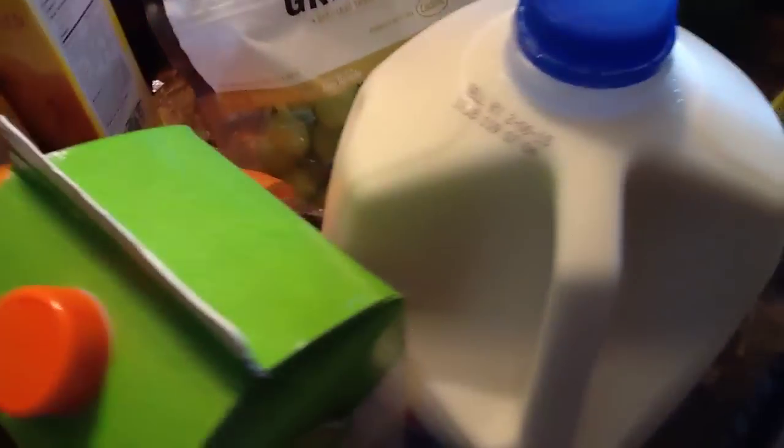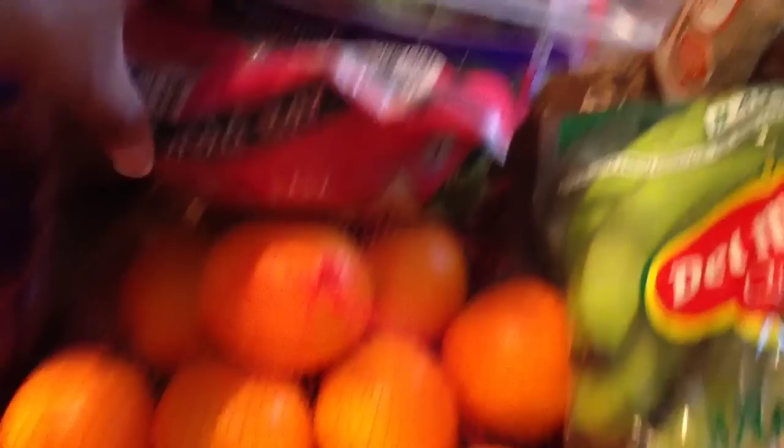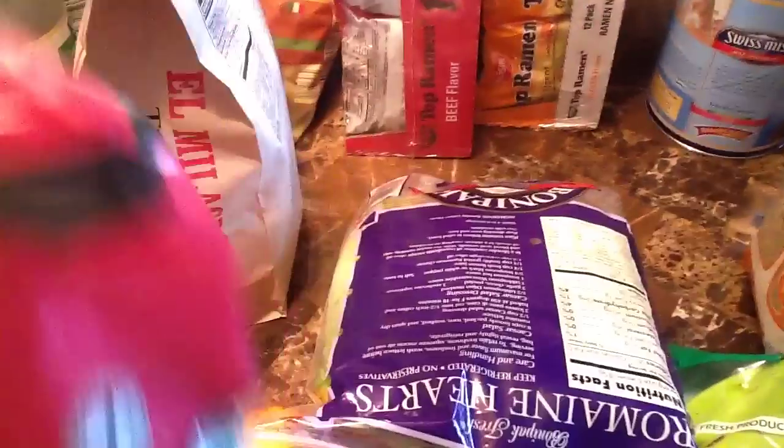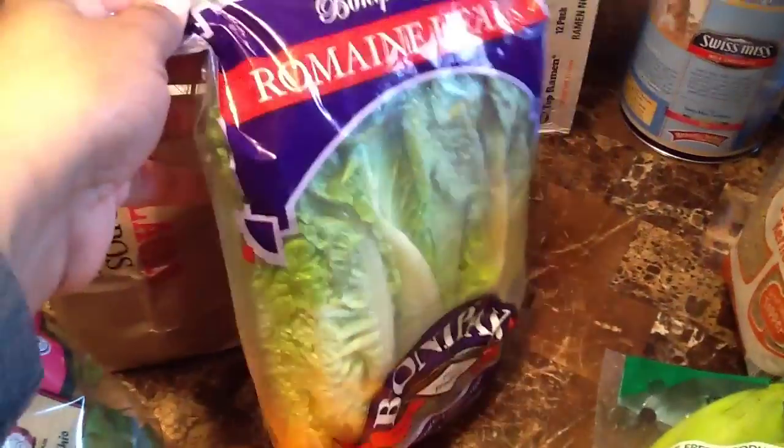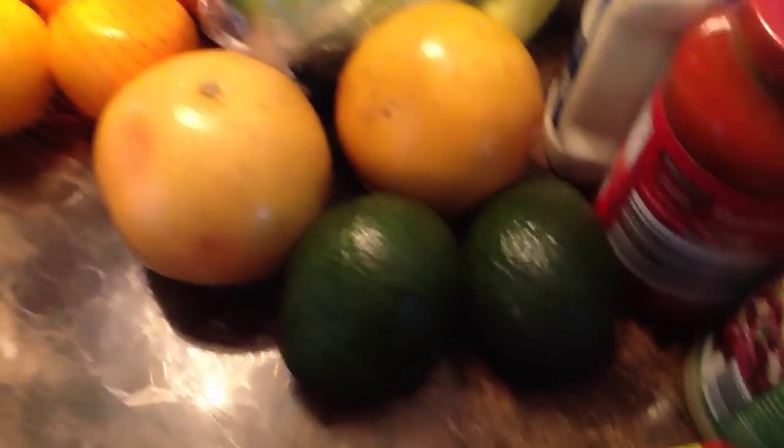I have taco shells, orange juice, a gallon of milk, grapes, oranges, spring mixed lettuce, romaine heart lettuce, bananas, and grapefruit, and avocado.